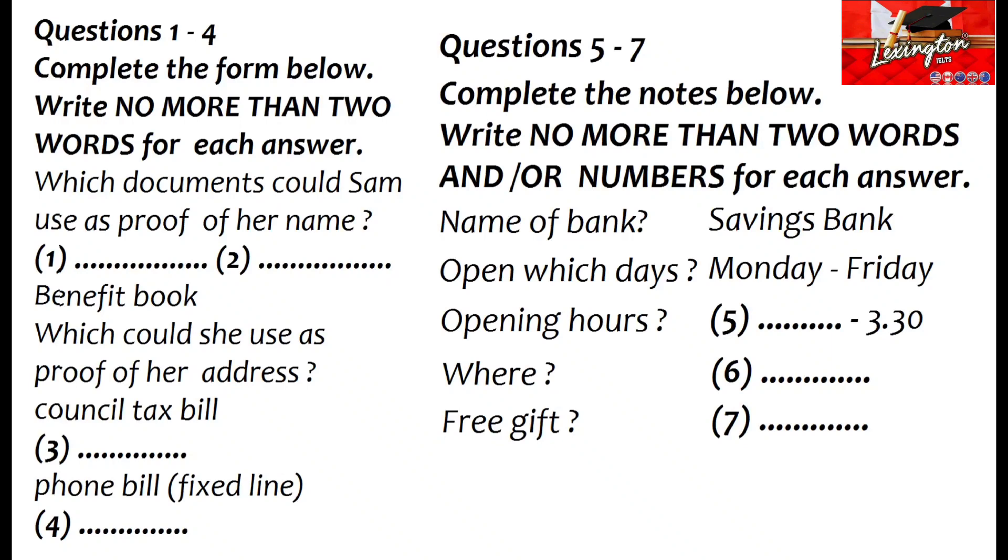Ex-Pats Helpline, Terry Davies here. What can I do for you? Hello, Terry. I've been in this country for a while and I've just been offered a job in the city, so I think I'm going to need to open a bank account. I haven't had one before, so I'm wondering what papers I need.